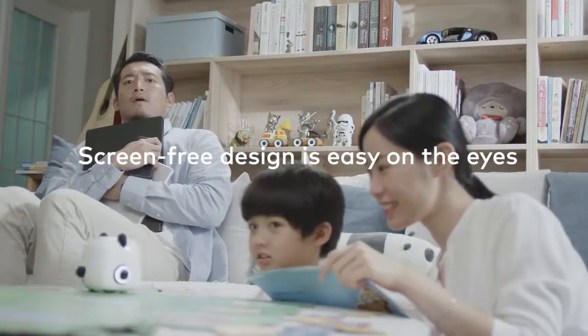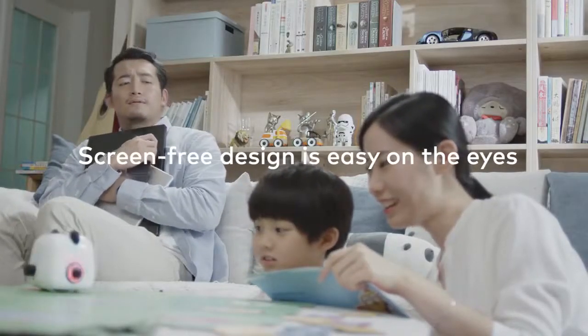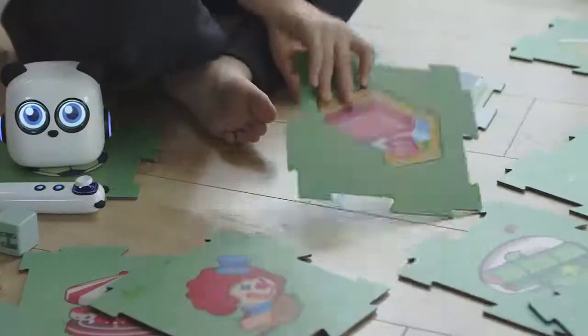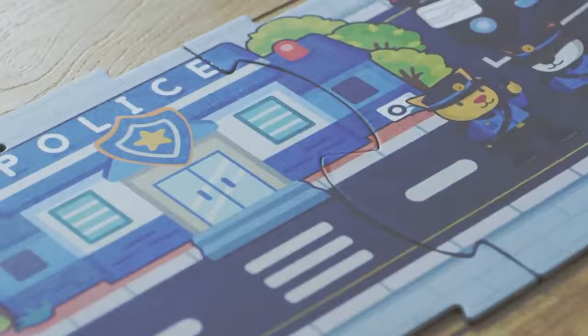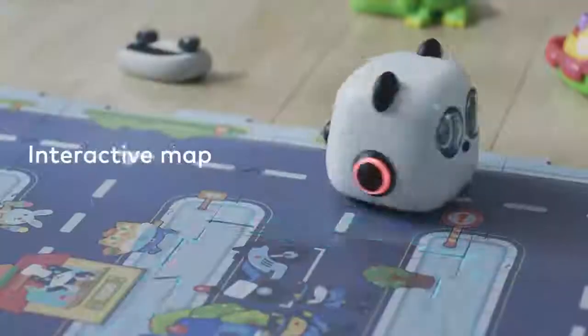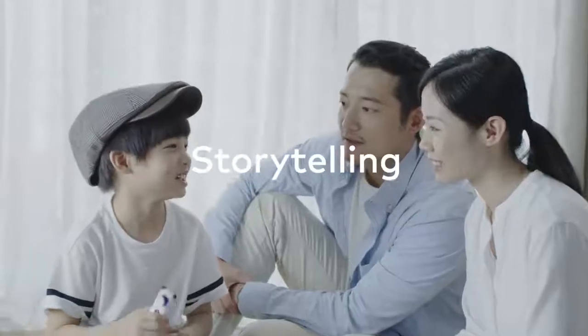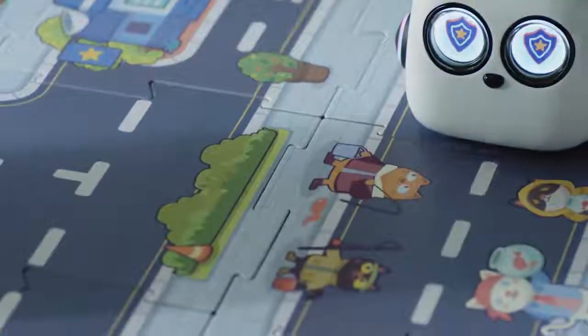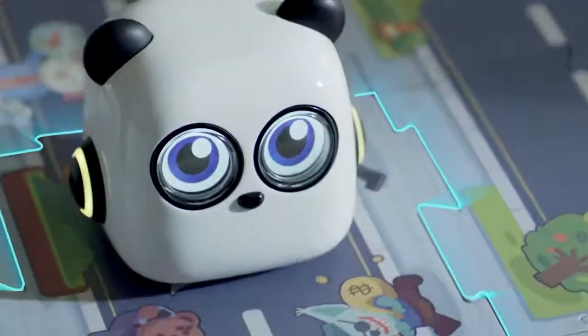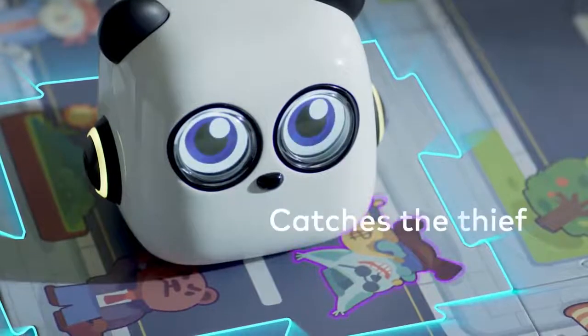M-Tiny does not require connection to any external devices. Can M-Tiny foster imagination and self-expression? Sure thing! Interactive Map — he patrols the town every day to keep it safe, and M-Tiny squirts the thief and catches him immediately.